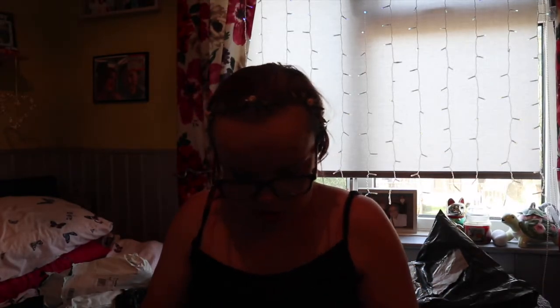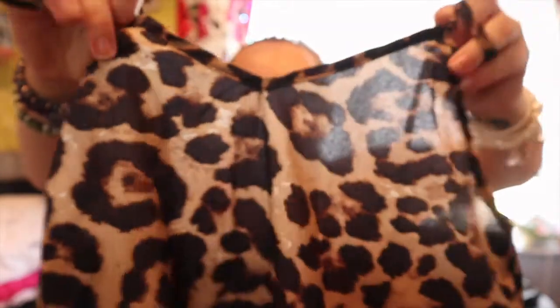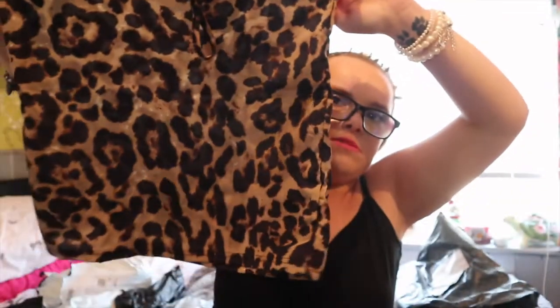Next we have my cami top. It's just a little throw-on cami top in leopard print. It's very see-through, but when you've got a bra on it'll be okay. I just picked this up — it was like two quid. During summer I always wear cami tops because I get too hot too quickly, so I thought it would be ideal.